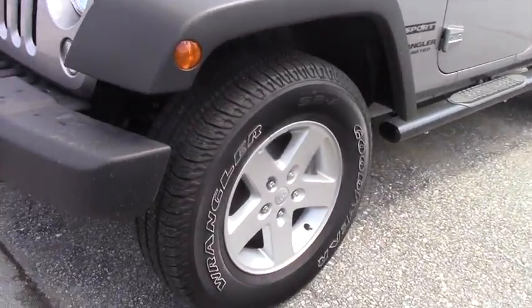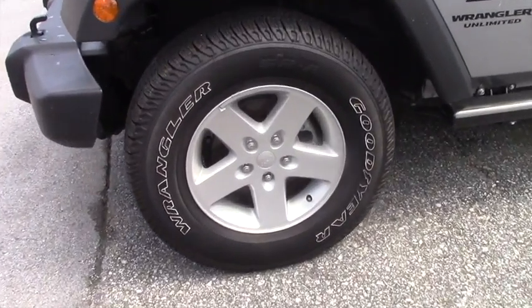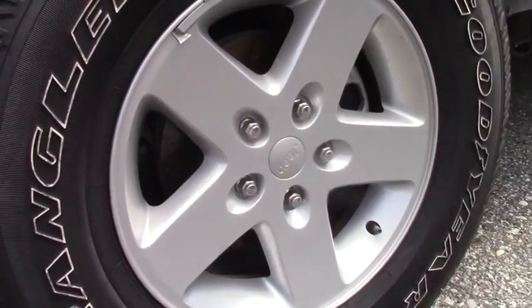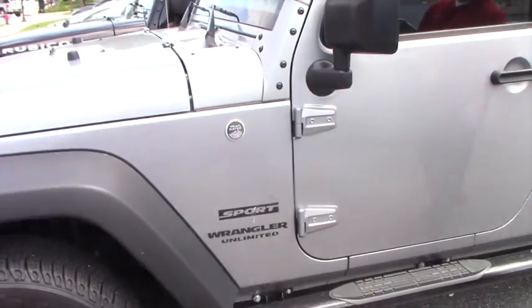You've got alloy wheels with the tires that came from the manufacturer — the Wrangler Goodyears. Very great to work with. And running boards.